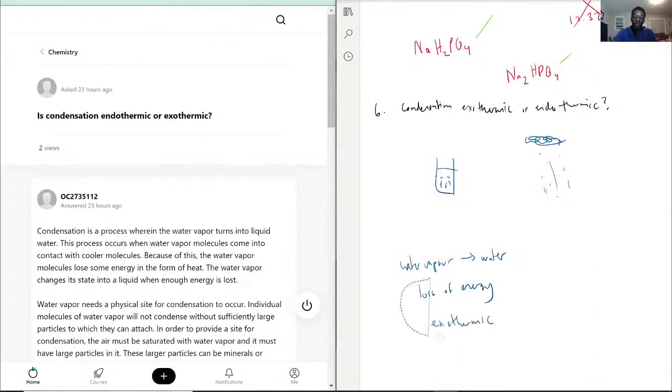Water going from water vapor to liquid water is a loss of energy, and that's why it's exothermic. The states are changing because there is less movement between the molecules — they're closer together. That's why you get changes from gas to liquid to solid, because energy is going down and molecules aren't moving as haphazardly.